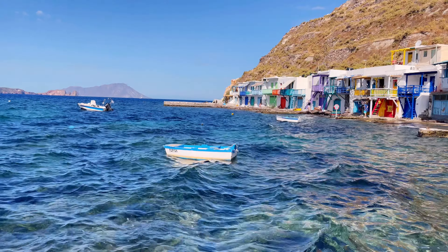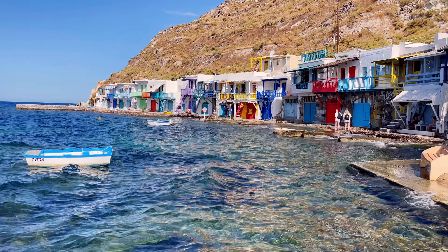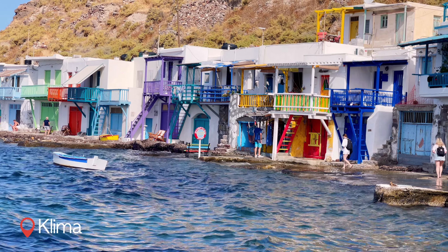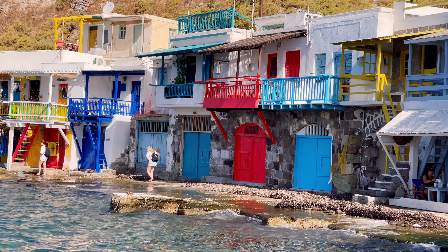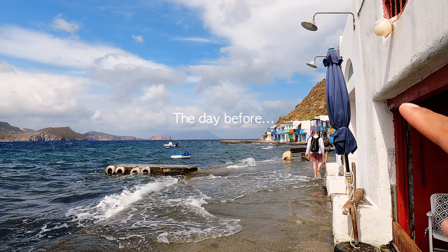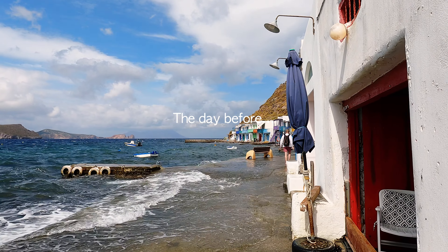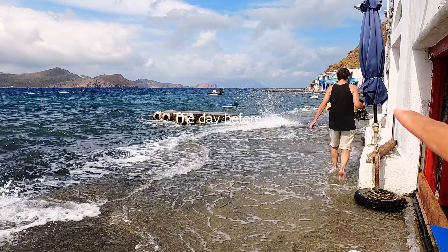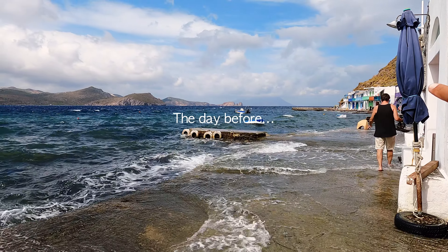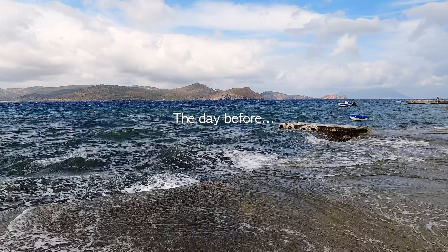Moving on to our third village — it's the most famous of all, the most vibrant and the biggest one. By the way, it's already our second time here. The first time was unfortunately unsuccessful as the weather was pretty bad and we weren't able to explore. We really like how short the distances are here — it's super easy to just visit places multiple times.